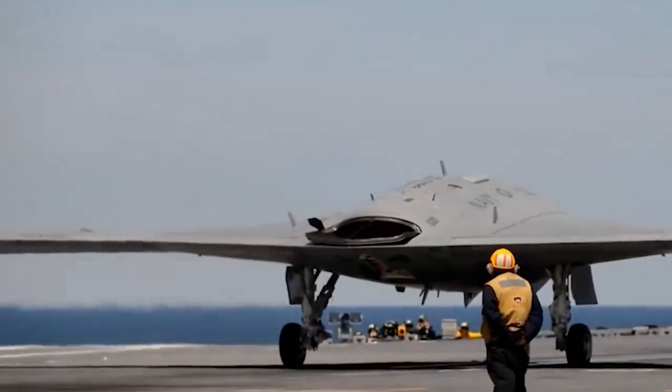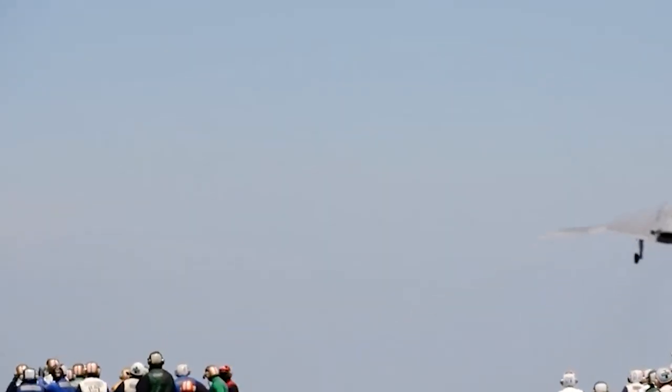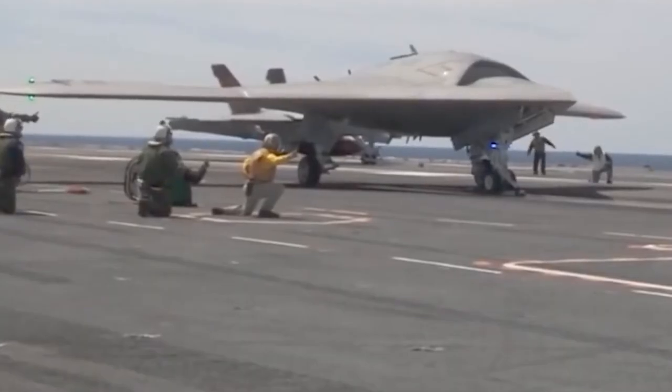And that's all for today's video. Let me know your thoughts in the comments section below. If you want to see more videos like this, please consider subscribing. See you in the next video with more latest updates — stay tuned.